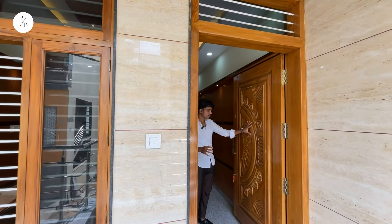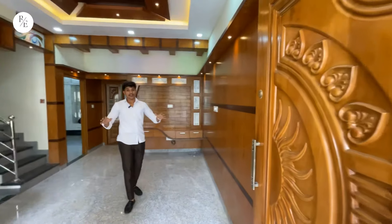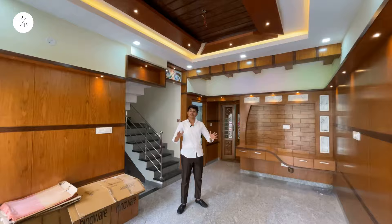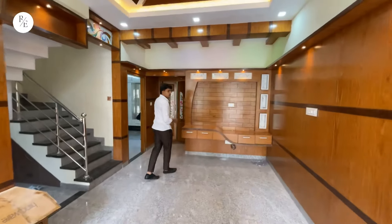If you look at the main door, you can completely check it out. On entering the room, you will find a spacious living hall. This is an east-facing site with an east-facing door. You can see a fall ceiling and a TV unit.